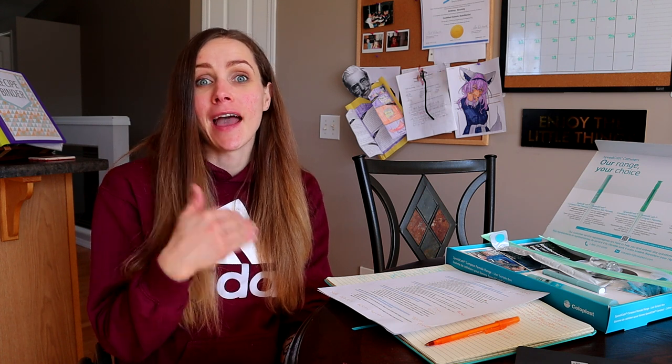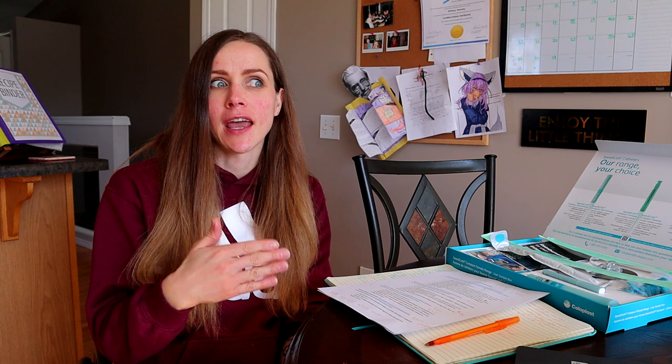Hey guys, what's going on? Welcome back to my channel. It's Brittany here with another video to help you guys live a happy, healthy, awesome life in a wheelchair. And today I want to talk to you guys all about the different types of female catheters and the situations in which they would be useful, and why you might choose one catheter over another.